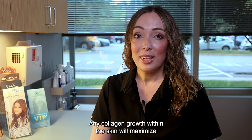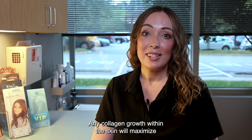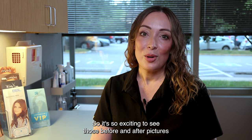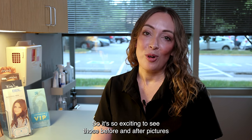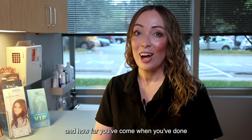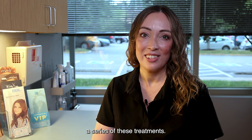Any collagen growth within the skin will maximize at about two months after your last treatment as well. So it's so exciting to see those before and after pictures side by side and see where you started and how far you've come when you've done a series of these treatments.